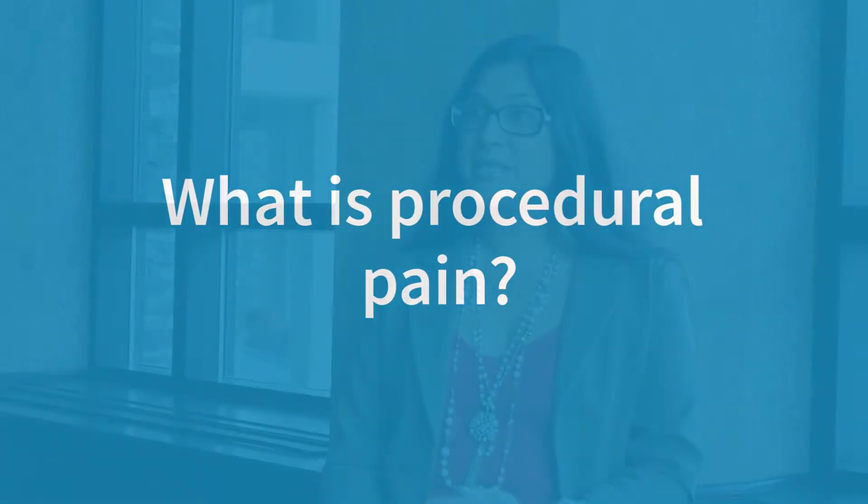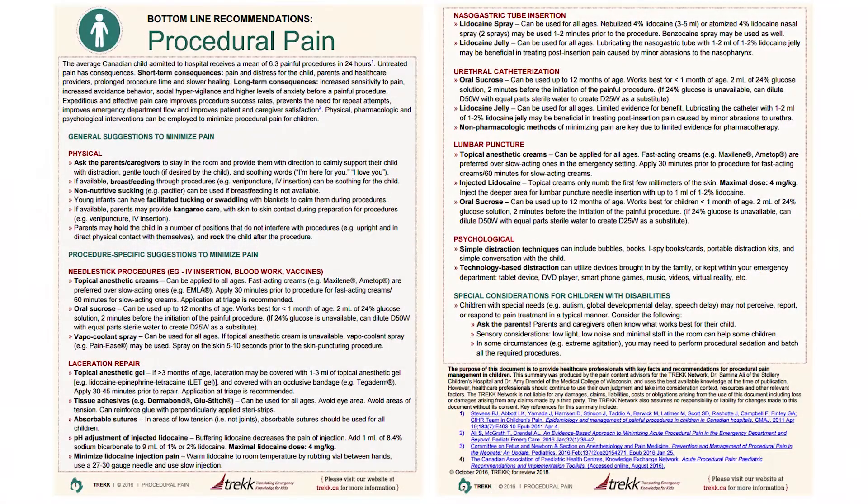When children come to the emergency department as part of their workup and diagnosis to understand what's going on, we often have to do different medical and diagnostic procedures, and those themselves unfortunately can often cause pain for children. So there's procedural pain, and our bottom line recommendations were trying to synthesize the evidence to help us treat or avoid pain for children having those diagnostic procedures.